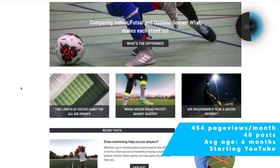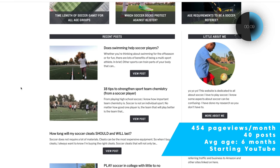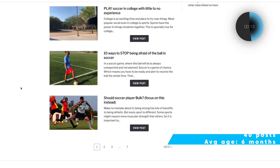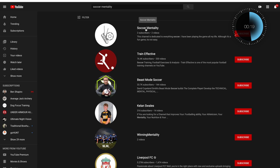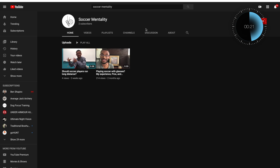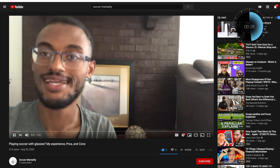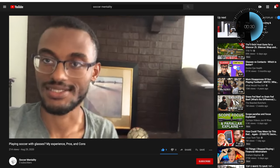SoccerMentality.com — I love the niche. It's a worldwide sport, so there are a lot of good things happening. He also has a YouTube channel. Let's go check it out, and I think you'll find something immediately apparent that could be improved.